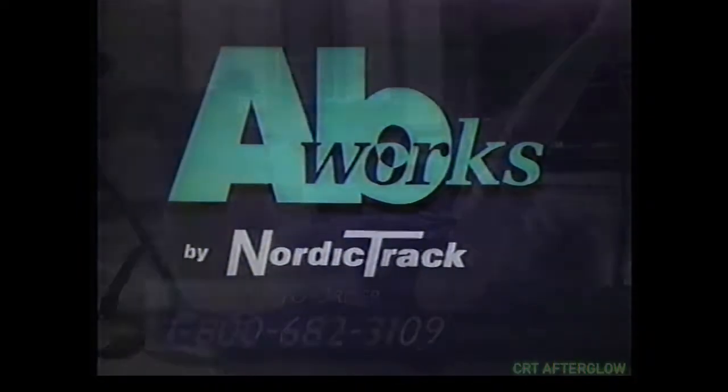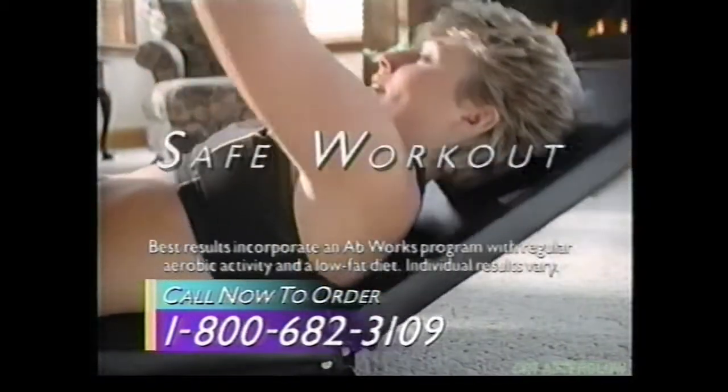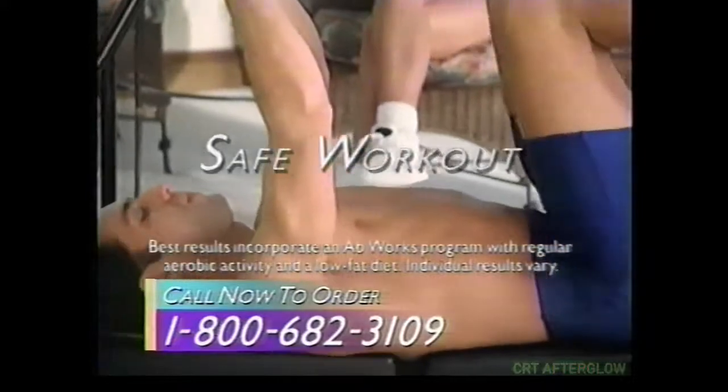AbWorks by NordicTrack. Work upper, lower, and side abdominals with complete support for the head, neck, and spine for a safe workout. Tone your entire waistline in just five minutes a day.